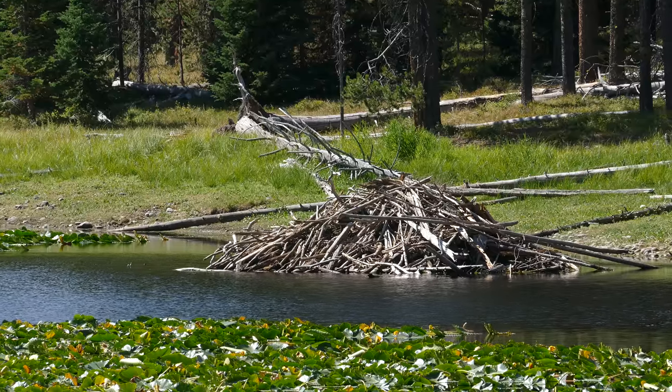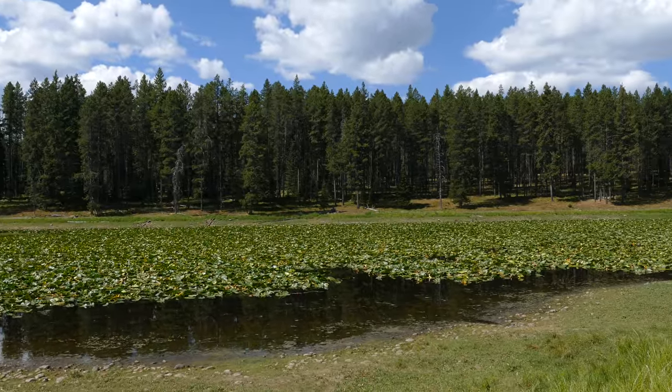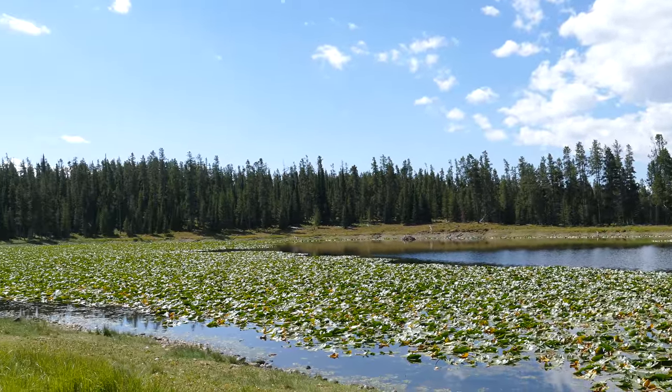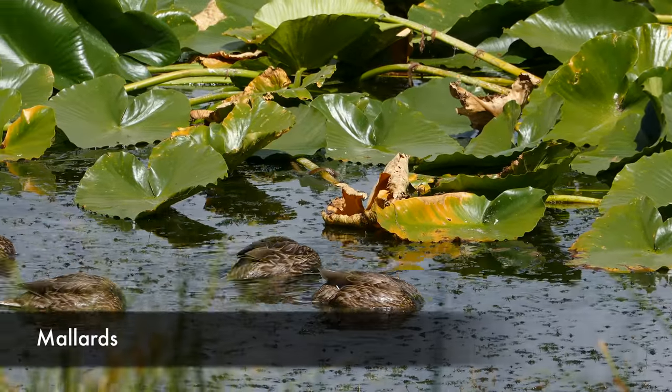Heron Pond is a really pretty little pond with a bunch of lily pads. As you follow it along it eventually comes out to a really great overlook where you can see the Tetons — just super beautiful. We stopped there for a little bit, took a few pictures, then continued on where the trail wraps around the far end of the pond.